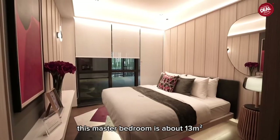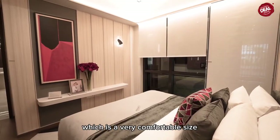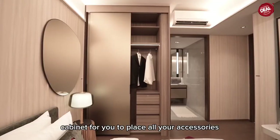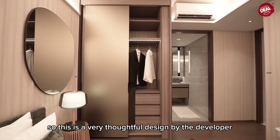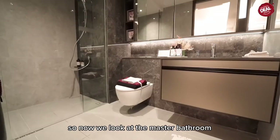The common bathroom is just opposite. It doesn't have a window but it provides a ventilator and is fully equipped with a full cabinet. The master bedroom is about 13 square metres — a very comfortable size. The wardrobe also has a cabinet for accessories, which is a very thoughtful design by the developer. Now let's look at the master bathroom.